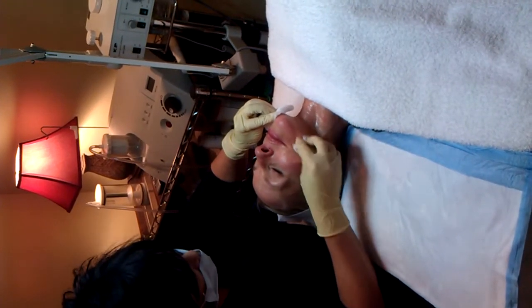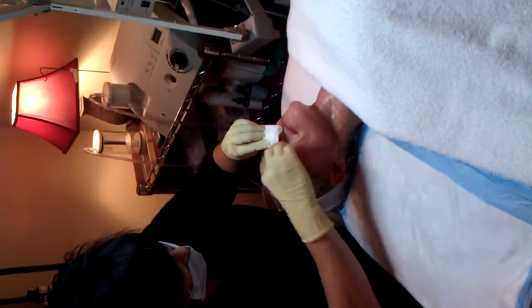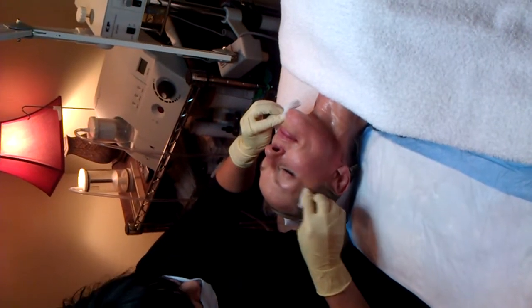We're here at Beauty Addicts in Salt Lake City, and this is Rhonda working on one of her favorite clients. We're doing the Dermapen — this is microneedling therapy.